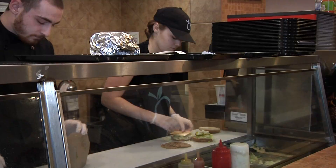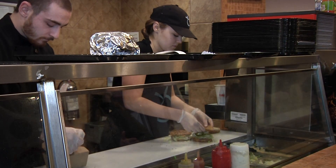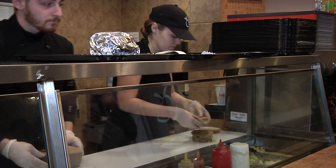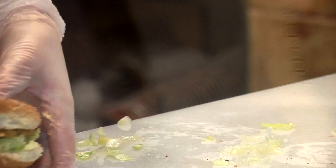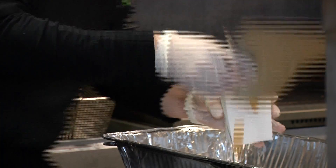Since all of the meals and sauces are made in-house, Globally Local is able to control the amount of each ingredient they use. They guarantee lower percentages of fat and sodium compared to other fast food restaurants, along with being cholesterol-free and free of saturated fats.